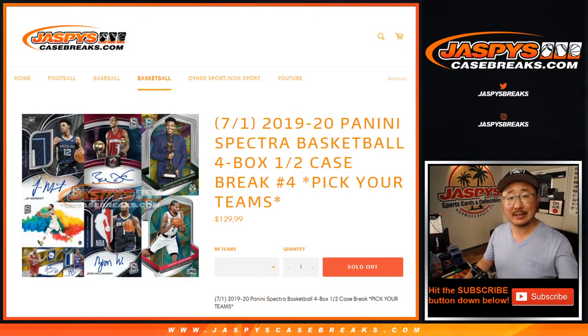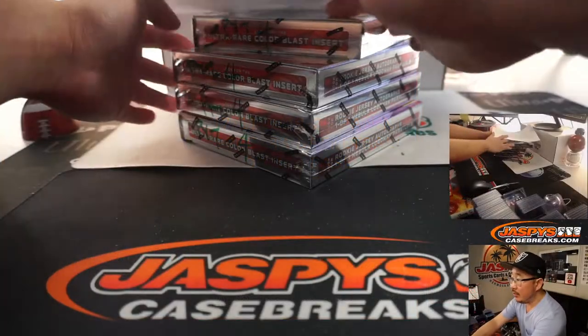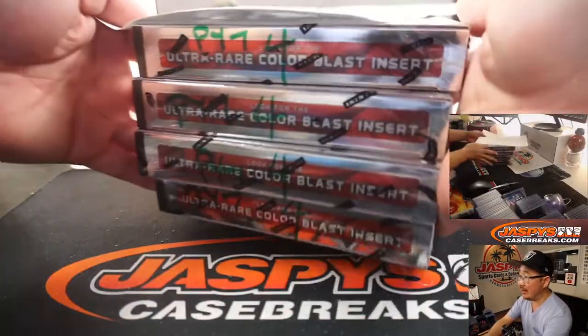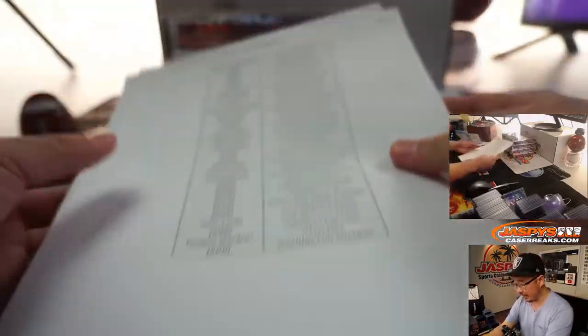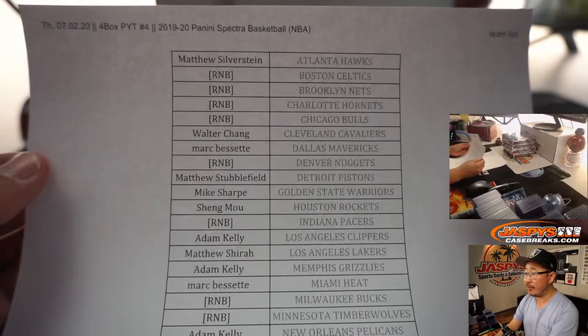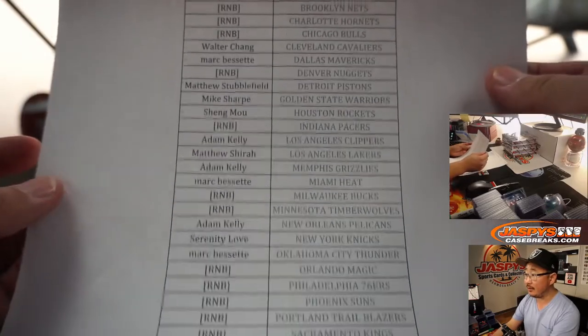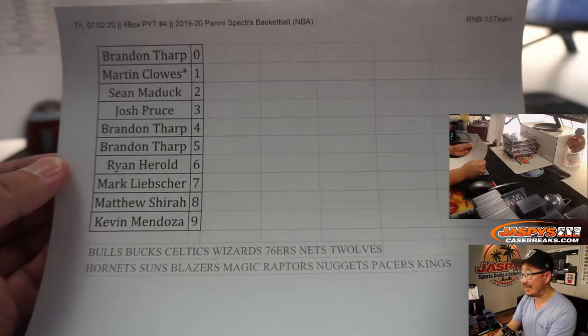Hi everyone, Joe for Jaspi's CaseBreaks.com coming at you with a four box break of the brand new 2019 Panini Spectra Basketball, just dropped yesterday. We did that first half late last night, and then I marked these pick your team four so we know they're all from the same case. Very big thanks to all the people who got into the action, who bought their team straight up. I appreciate that. And thanks to the people who joined this 15 team number block.